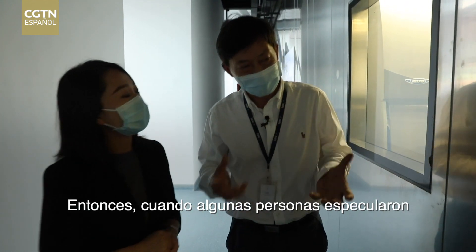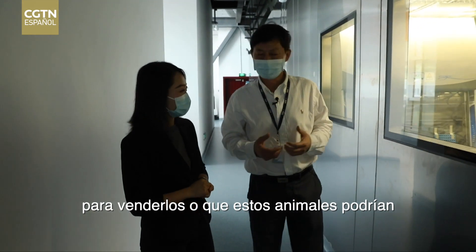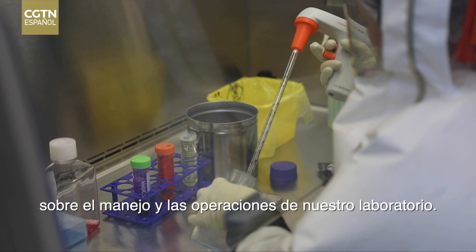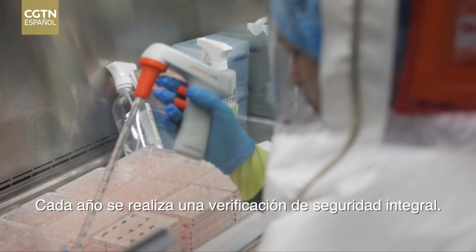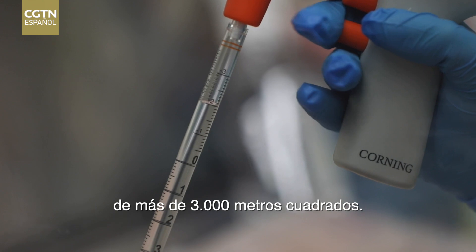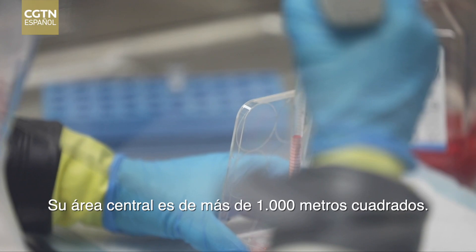So when some people speculated that they might take the experimental animals out to sell, or that these animals might escape from the lab, they actually had no idea about the management and operations of the lab. A comprehensive safety check is conducted every year. The lab's compound covers an area of more than 3,000 square meters, and its core area is over 1,000 square meters.